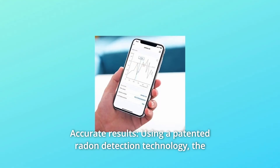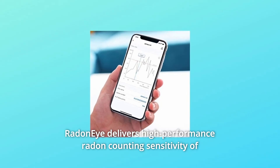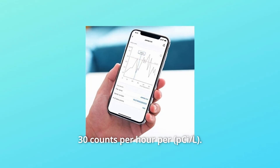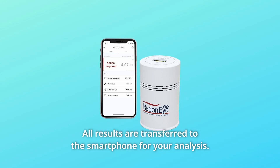Number 2: Accurate Results. Using a patented radon detection technology, the Radon Eye delivers high-performance radon counting sensitivity of 30 counts per hour. Number 3: Bluetooth Connected. Easily connect with your smartphone. All results are transferred to the smartphone for your analysis.